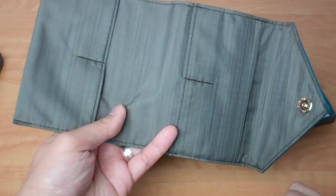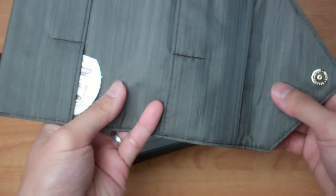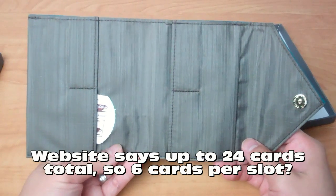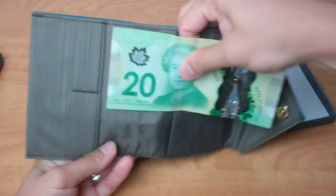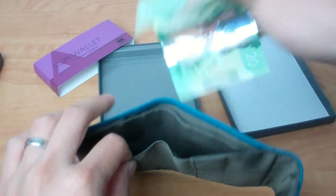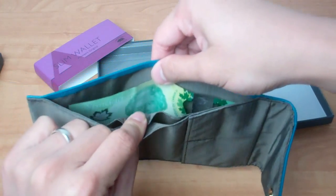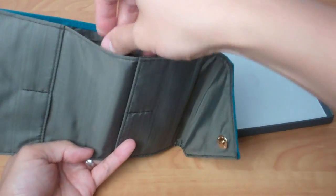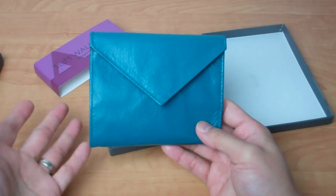Instead of just one slot on either side like the sport wallet, the women's original has two slots on either side, so you can fit up to 16 cards total. You should be able to fit about four cards per slot, but if your goal is a slim wallet, you'll want to minimize how many cards you carry. Testing with the $20 bill, the first pocket is obviously very deep, and the rear slot is slightly elevated to help separate the space so the wallet can remain as slim as possible.